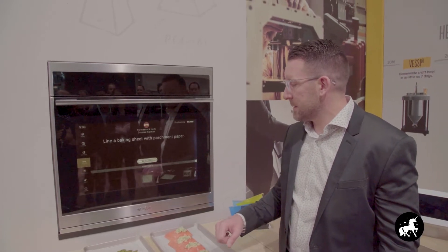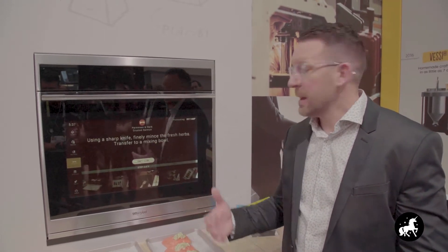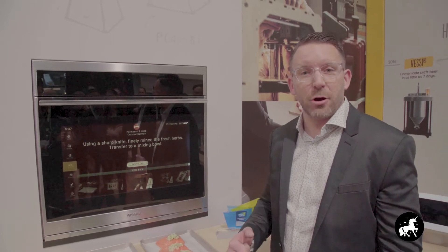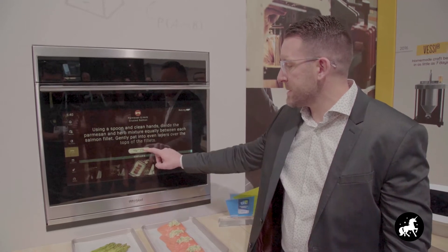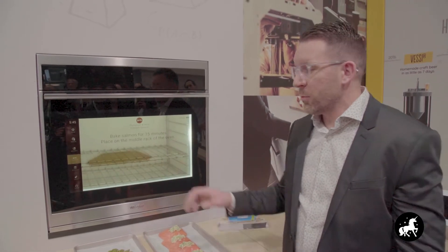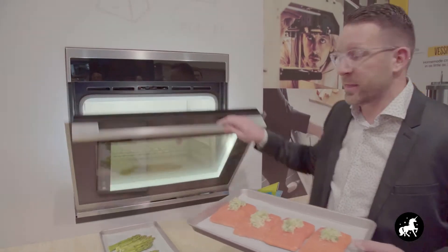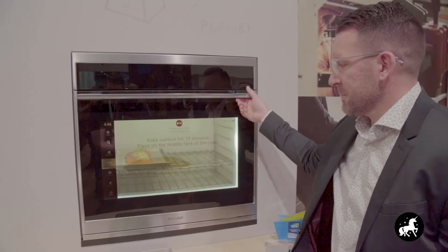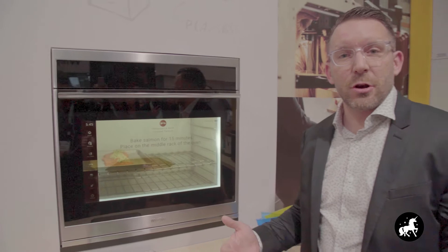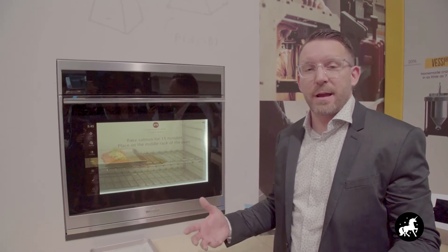So once we've gotten started, we'll move through these steps at our own pace. This guidance gives us the ability to do things maybe we've never done, like finely mince fresh herbs. Once we move through all the steps, we place the item into the oven. We use augmented reality to guide the consumer on where to properly place the salmon within the oven. These great features are all intended to give the consumer more confidence and convenience in creating a great meal for their families.